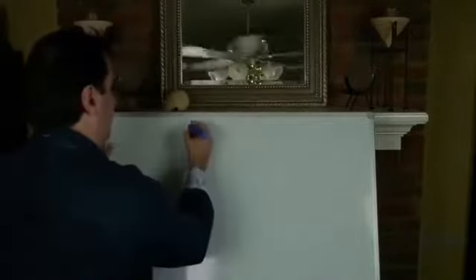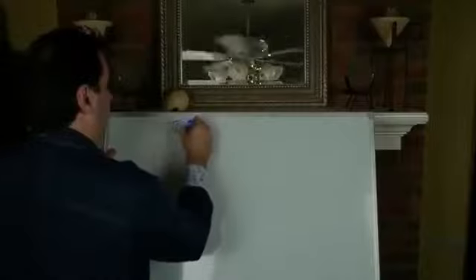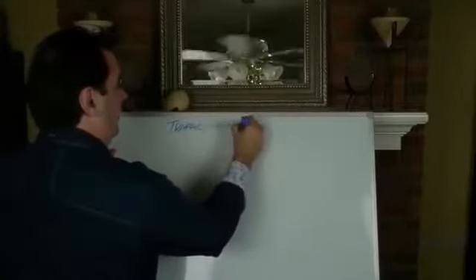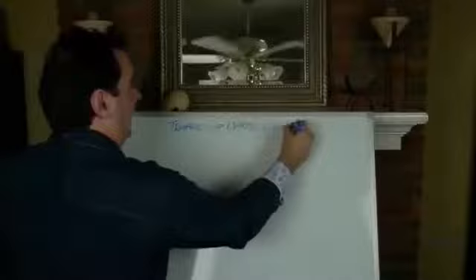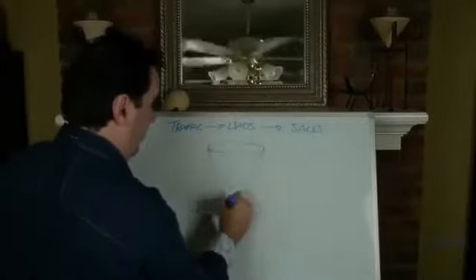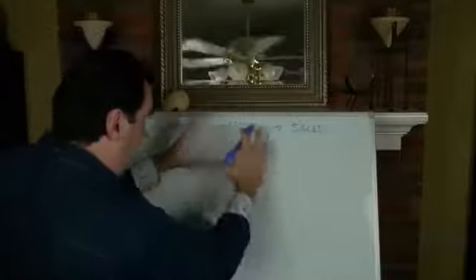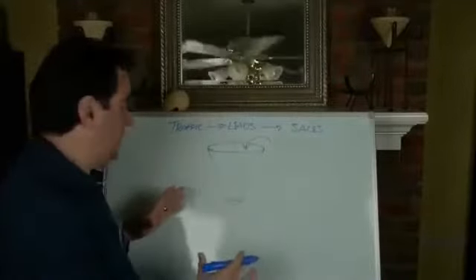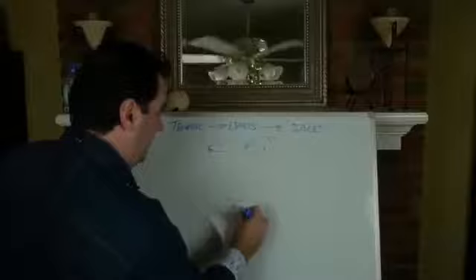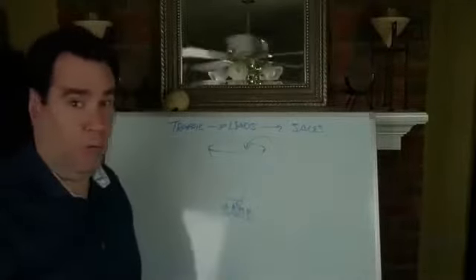So I'm going to draw this out for you so it's really easy to understand. All you have to understand about making money online is: traffic creates leads, and leads create sales. If you picture it like a big funnel — you put traffic in the top — this funnel is your money machine, and you get sales that come out the bottom.